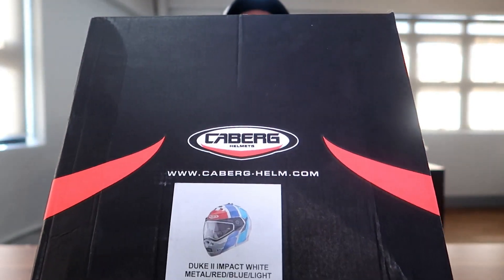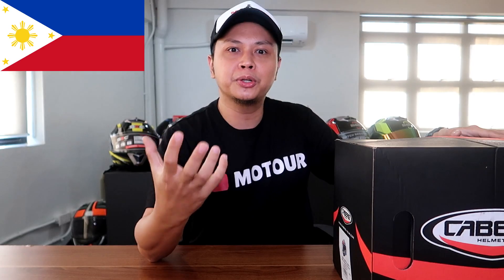Ito siya. Ito ang color na napigyan natin — blue, red, and parang light blue pa. I chose this because it's closer to the Philippine flag color. Alam nyo naman, motor Pilipina, so it should be like that, diba?